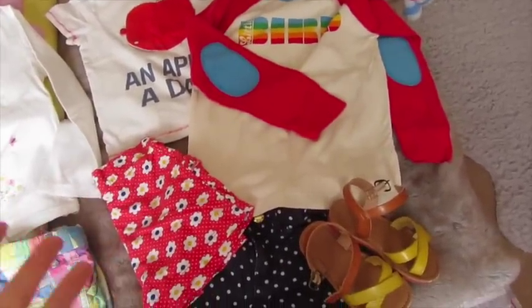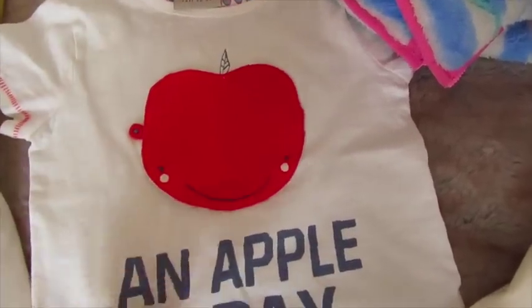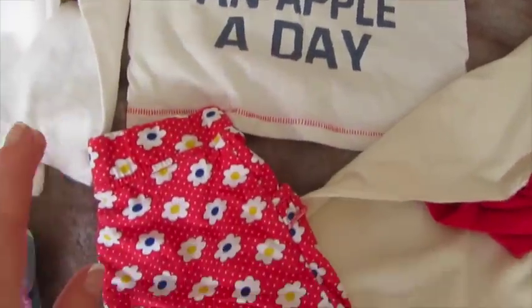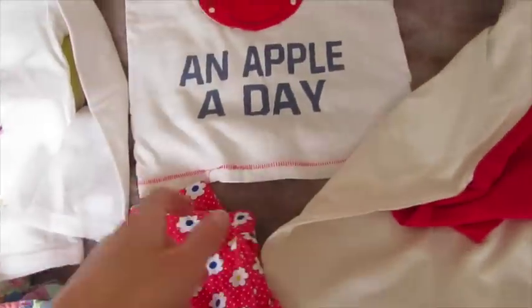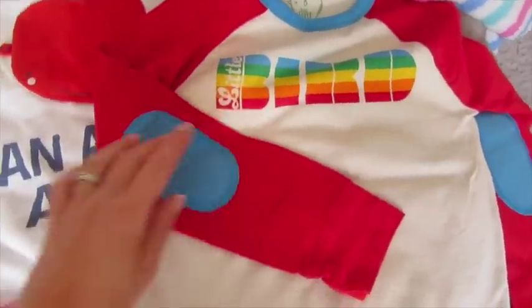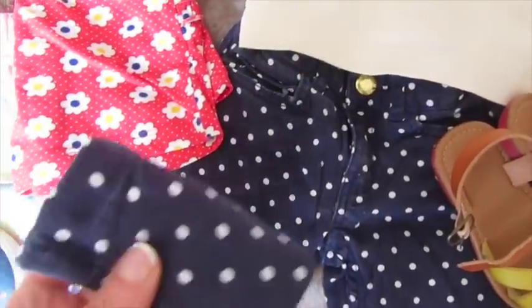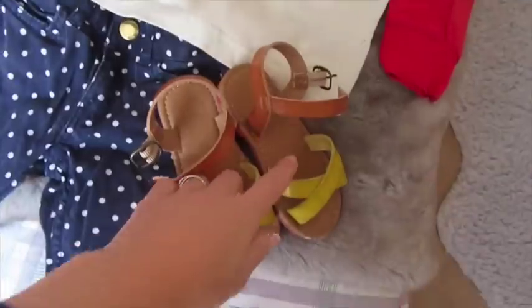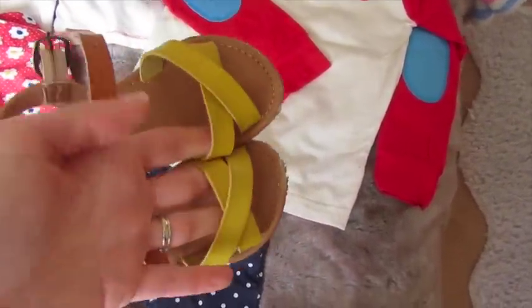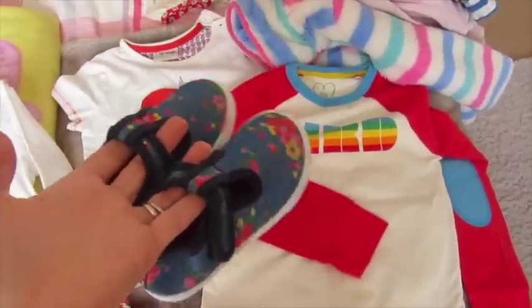I've color coordinated two more outfits. The apple top from Next — which I got in the sale about a year ago — goes with these shorts from Morrison's, which came in a pack of two. The little bird top also goes well with those shorts. The apple top also pairs nicely with these H&M soft denim polka dot jeans. I've put the Little Bird sandals with both outfits, and the pumps would work with these outfits too.